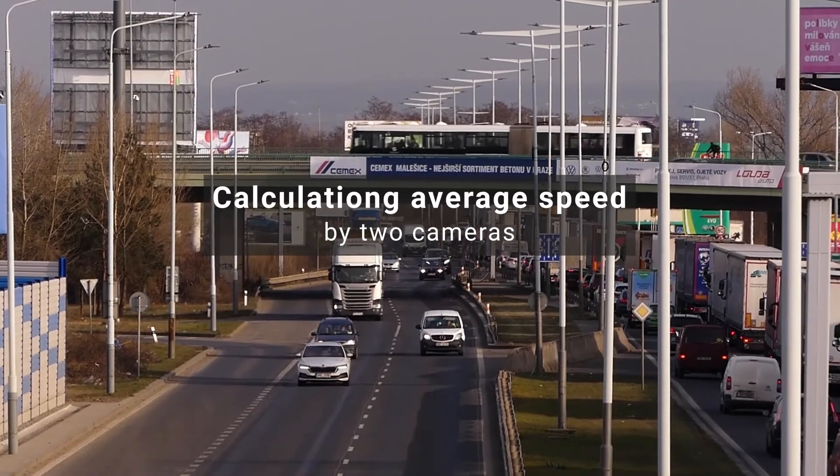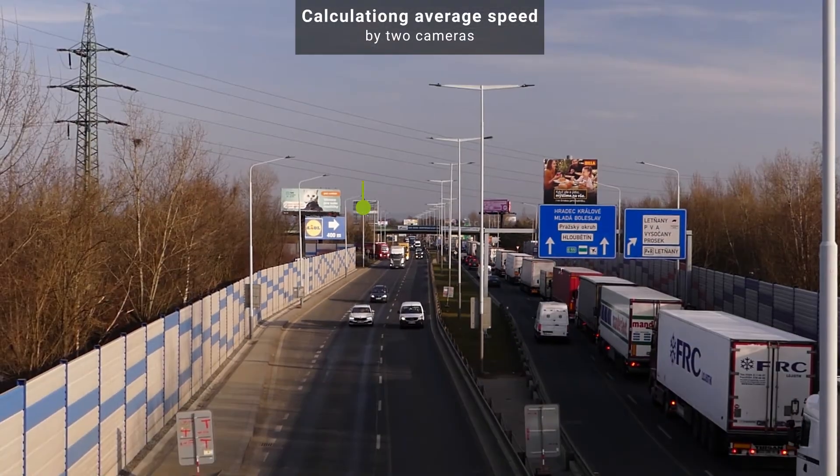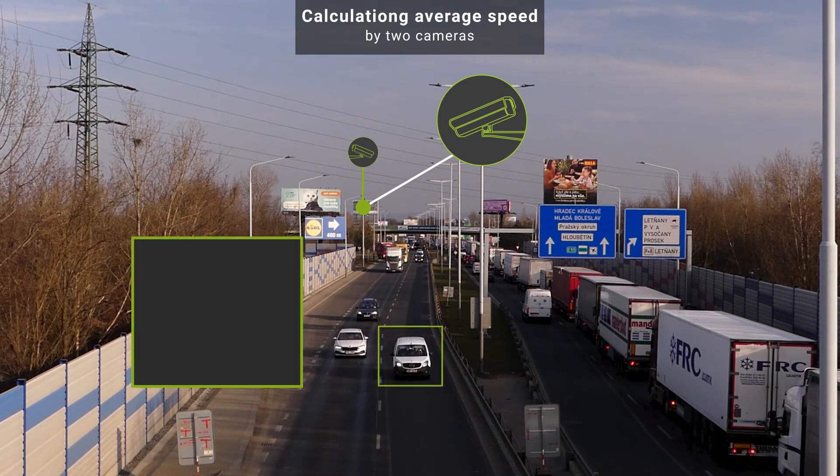Average speed detection using two cameras: the system detects the license plate and records a recognition timestamp on the first and second cameras, then calculates average speed based on the specified distance between the cameras.